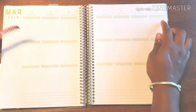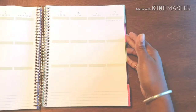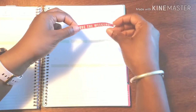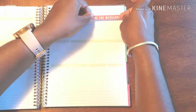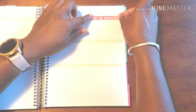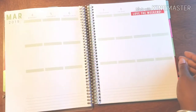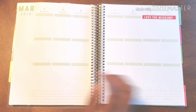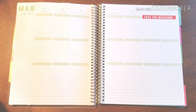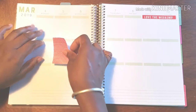We have Daylight Savings coming up on the 10th, but we got that marked in the monthly, so I'm not too worried about putting it in here. I thought I was going to cover it but I was going to talk about it — anyway, we're just gonna get things going and make sure that we are set.